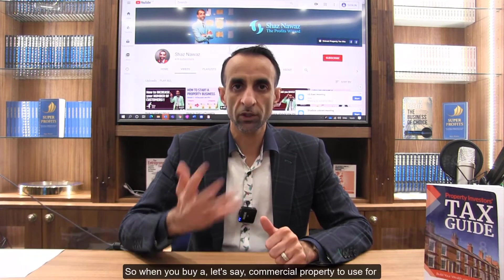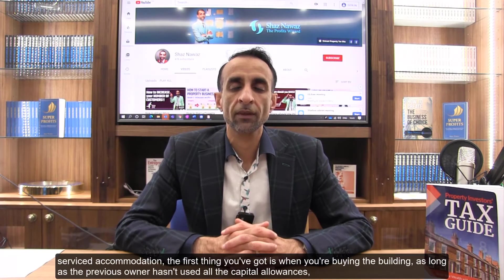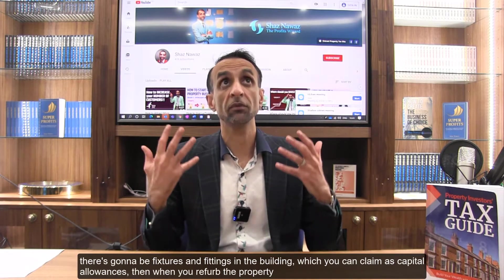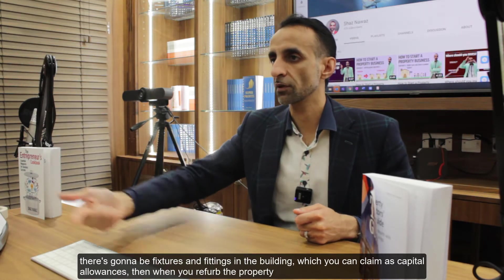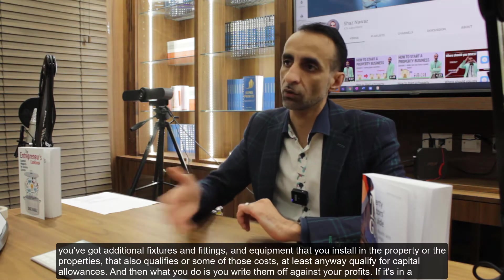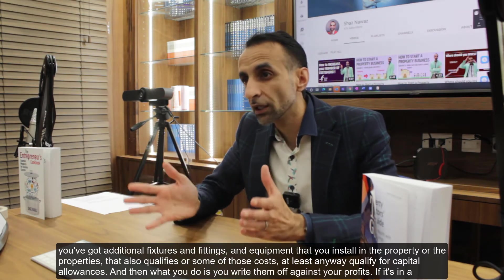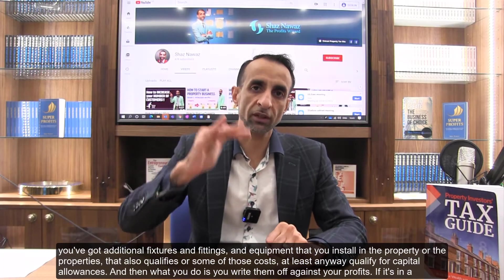When you buy a commercial property to use for service accommodation, you can claim capital allowances on the fixtures and fittings in the building, as long as the previous owner hasn't used them all. When you refurbish the property, additional fixtures, fittings and equipment you install also qualify — or at least some of those costs qualify — for capital allowances, which you then write off against your profits.